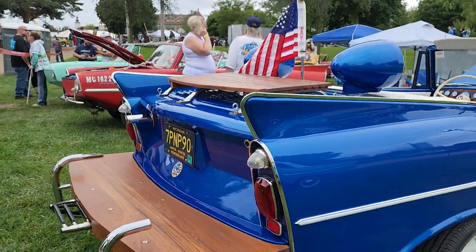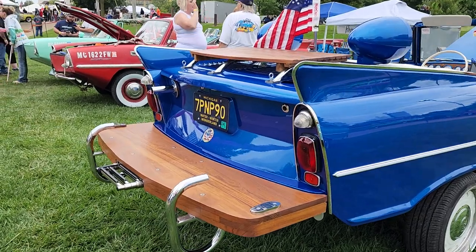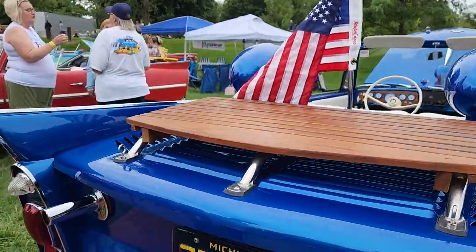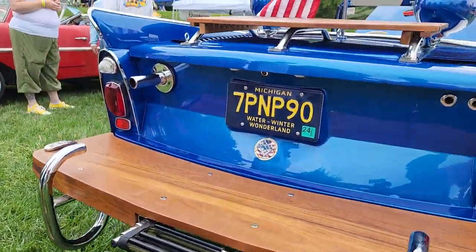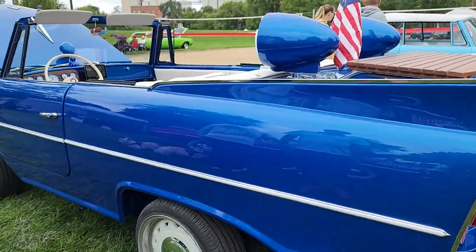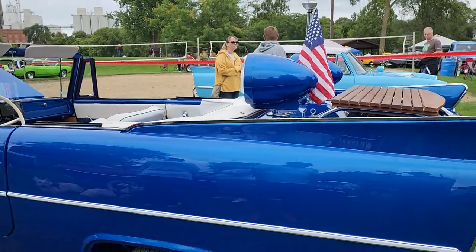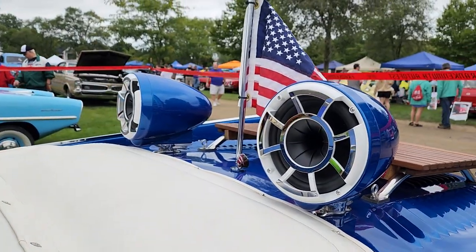Yeah, and then I added a peak swim platform with a deck on it and a swim ladder. So if you're in deep water, you can climb on that and then get in the back of the car. It's got wet sounds speakers on the back — it looks like a bow, like a wave. So you've got rear speakers also.